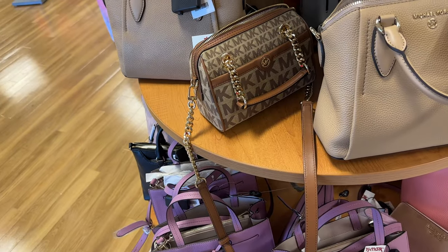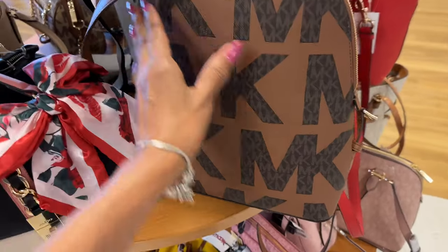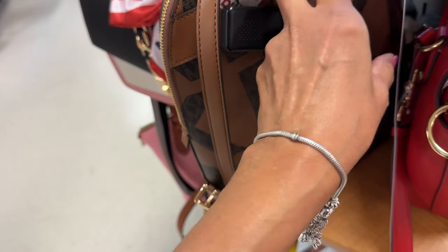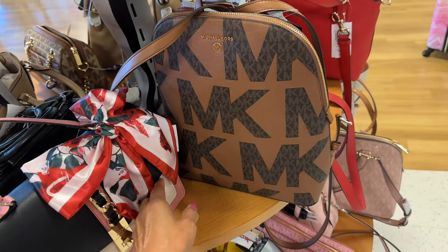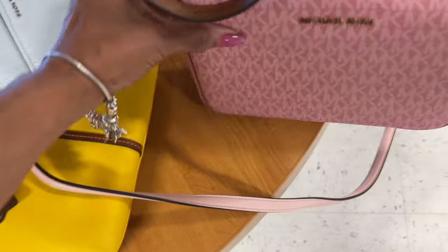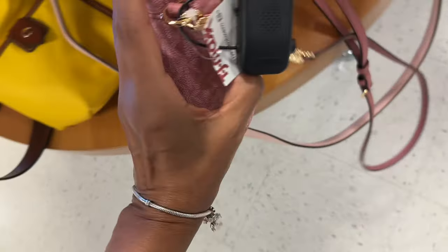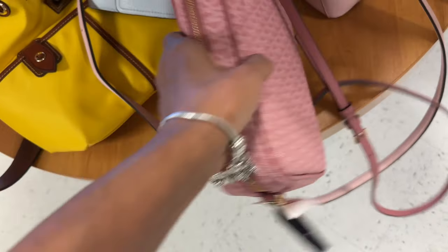They also have the brown one in the backpack. Oh, there's a pocket right here in the back — you can slip your phone in there, that is nice. This is a Michael Kors logo pink crossbody and it's $90. Love it.